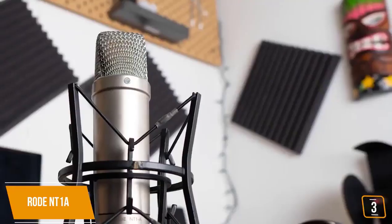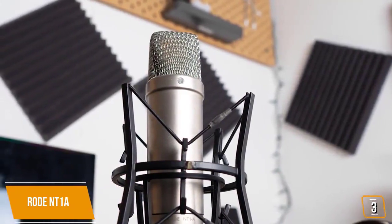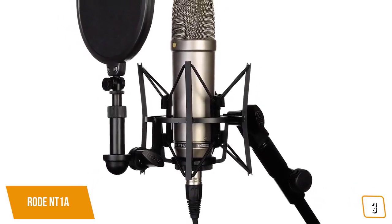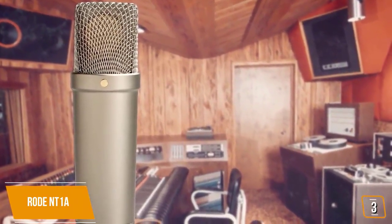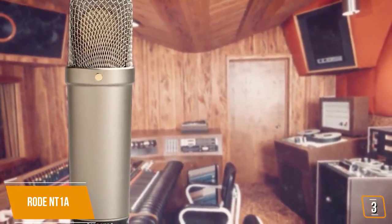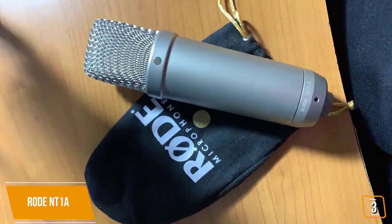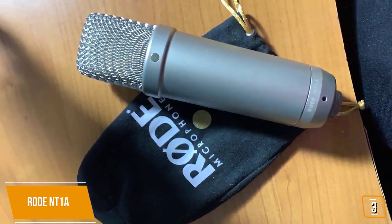The third product on our list is the Rode NT1-A. This is a great entry-level condenser microphone. If you are a vocalist or producer looking for a condenser microphone for your home recording studio, then the Rode NT1-A may be the perfect mic for you. It's an amazing yet affordable studio mic with some features found only on the world's most expensive microphones. Currently priced at $230, the Rode NT1-A is an award-winning, industry-standard-level mic.